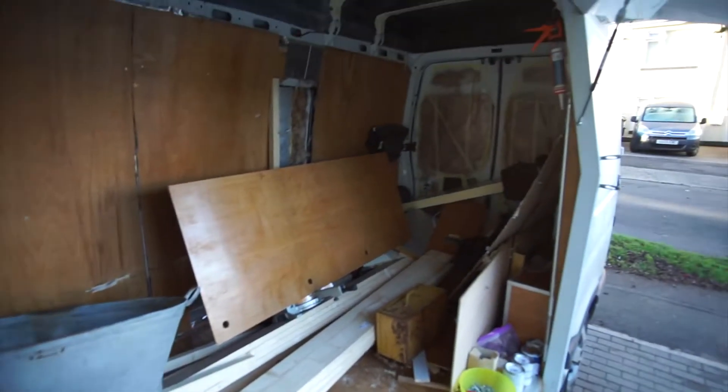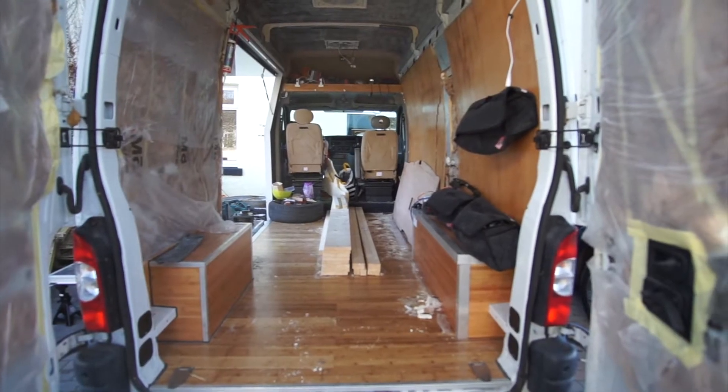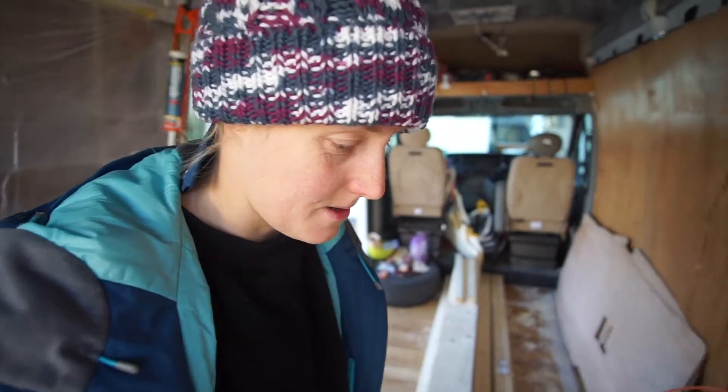First job of the day! Empty up the crap. Looking a bit more tidy now. Might have just found some breakfast as well.